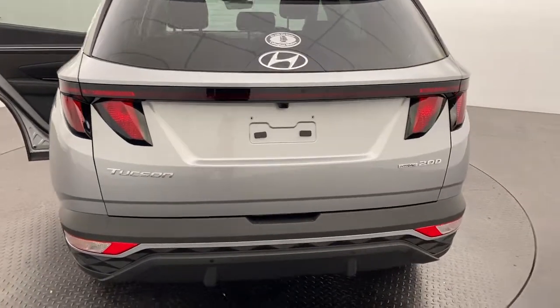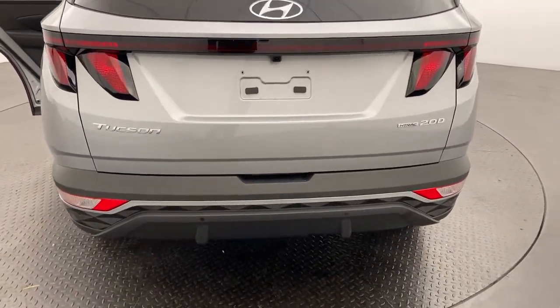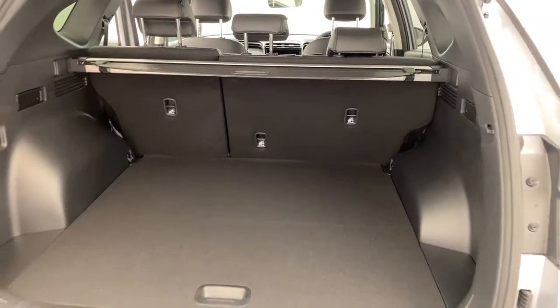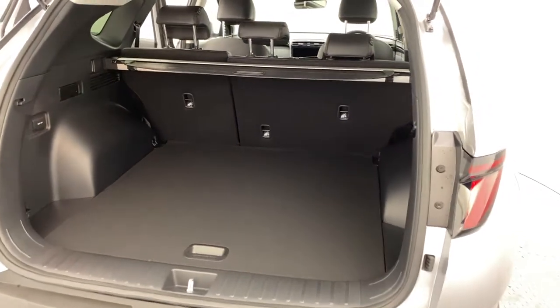Around the rear, you do of course have a reversing camera and sensors, making it nice and easy to pull in and out of parks. Into the back, there's plenty of room for whatever you may need.